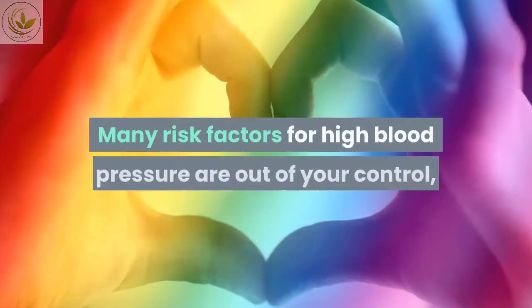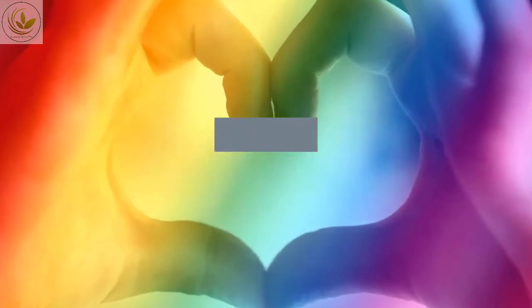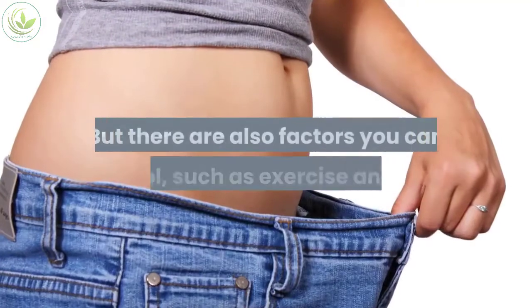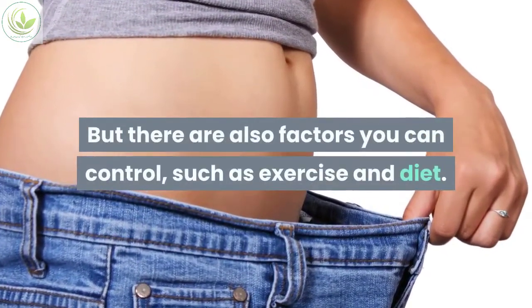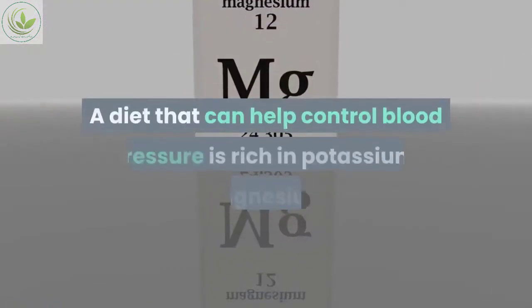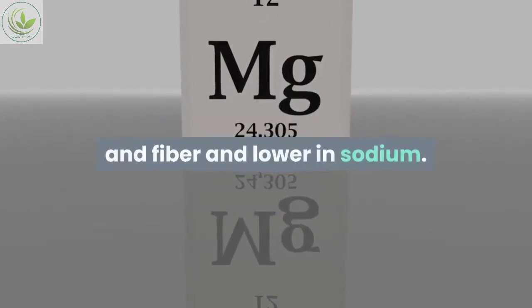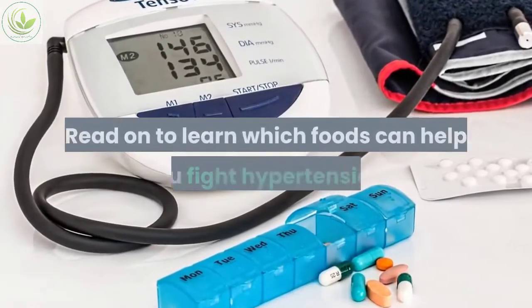Many risk factors for high blood pressure are out of your control, such as age, family history, gender, and race. But there are also factors you can control, such as exercise and diet. A diet that can help control blood pressure is rich in potassium, magnesium, and fiber, and lower in sodium.